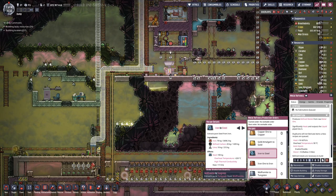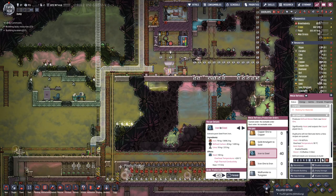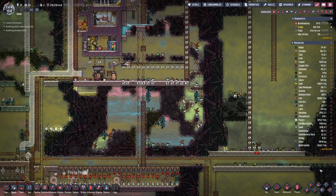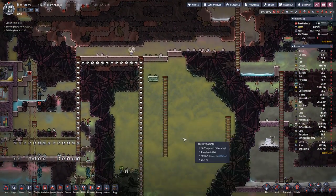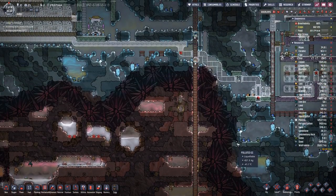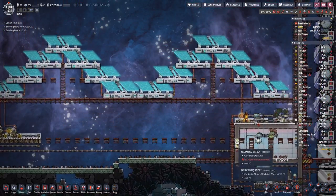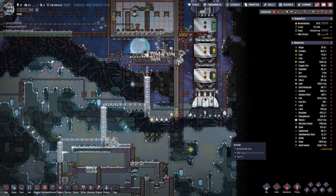Let's queue up a bit more steel - not that we are in dire need for the moment. We almost have five tons. You never know.